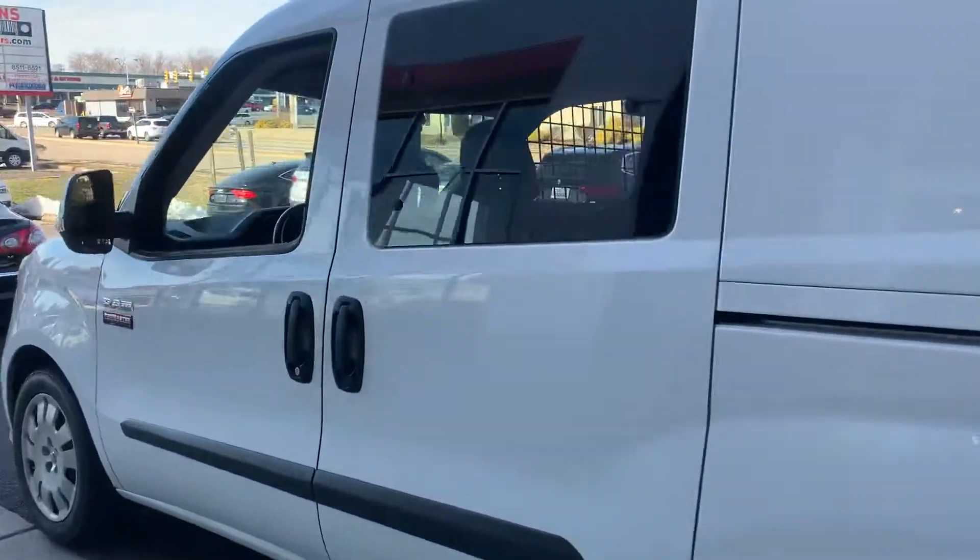Let me show you the interior real quick. This does have a backup camera, I'm just being told. So here's the interior, and here's your back.